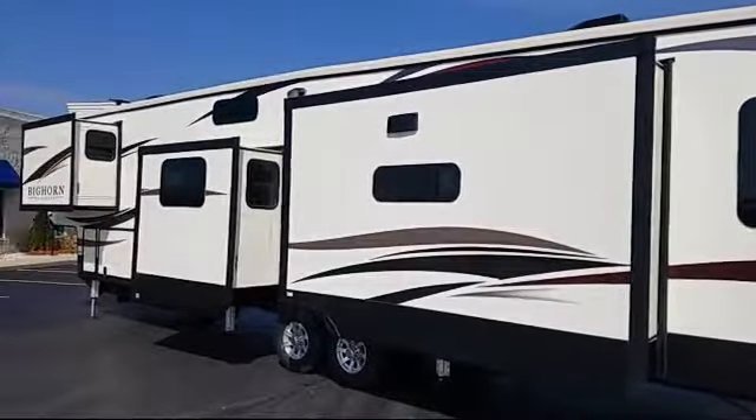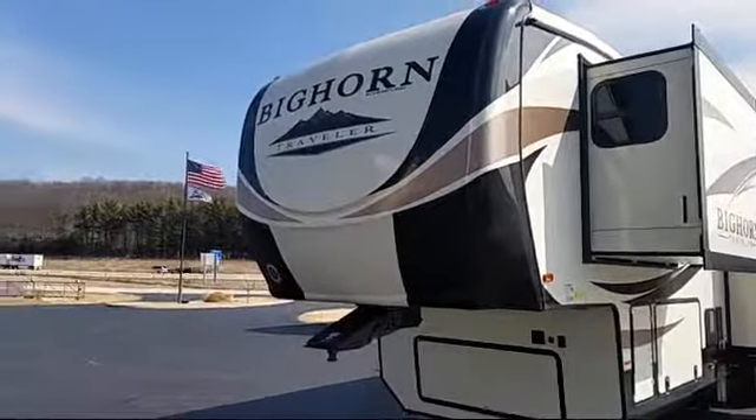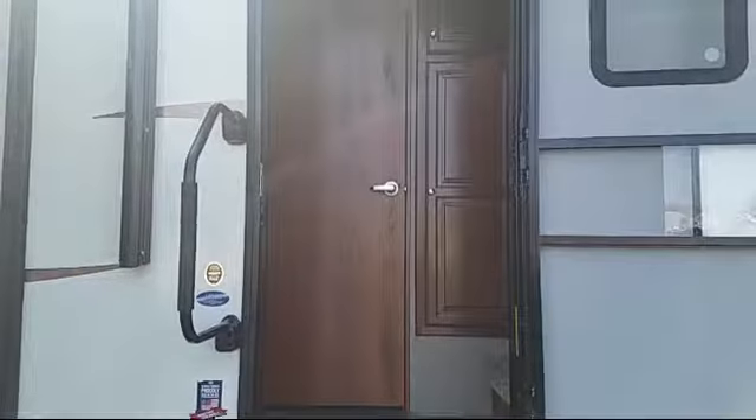Features also include a stainless sink, outside storage including a full pass-through compartment, solid surface sink covers, a shower skylight, a large closet with drawers, and two ACs.